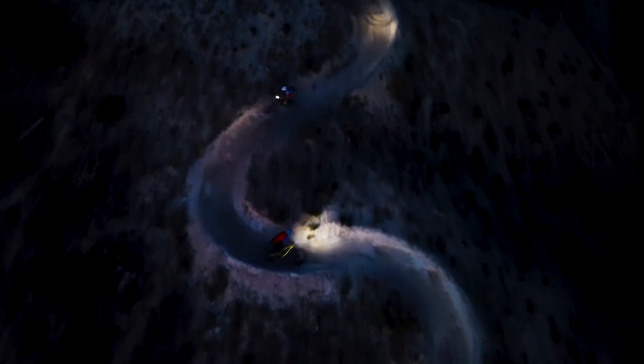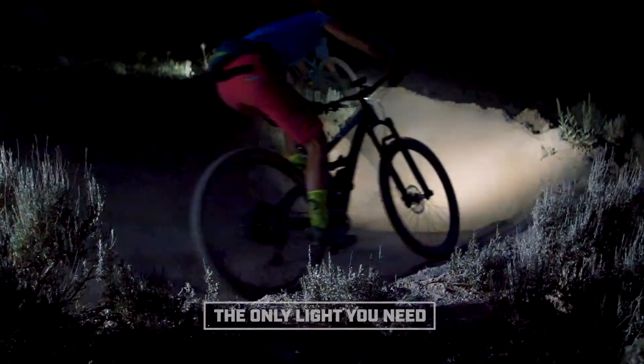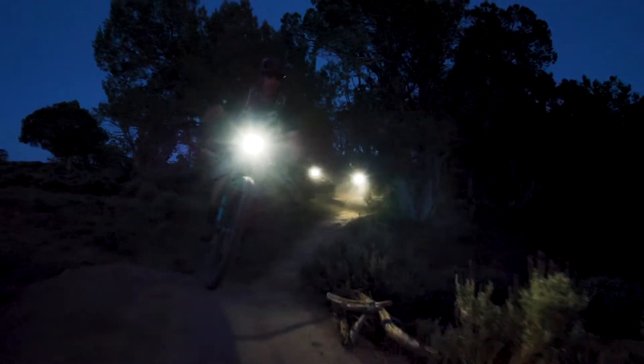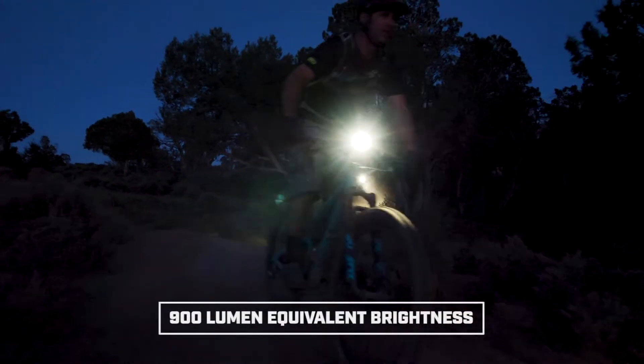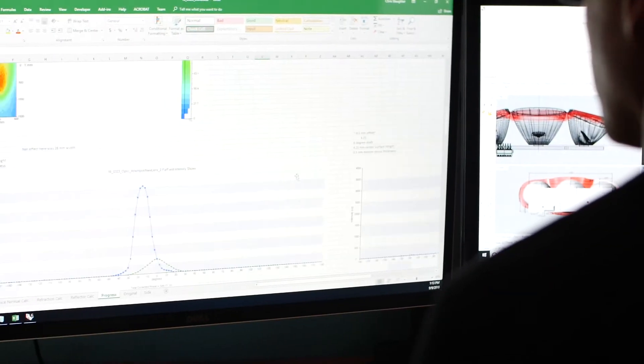Essentially the Hydra 3 lights the trail where you want to go. This technology means you can run a single handlebar mounted light only. The Hydra 3 is packed with intelligently designed features. It outputs an equivalent 900 lumen brightness on the trail,